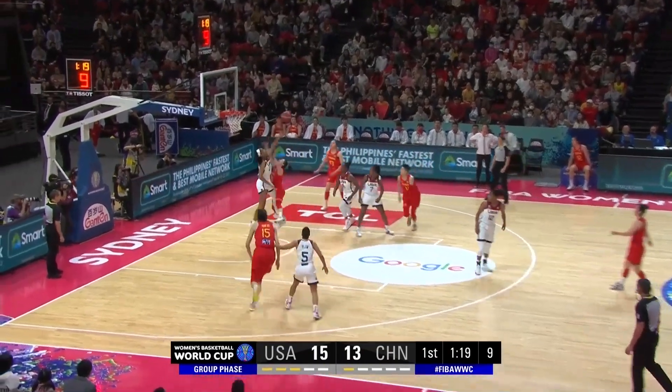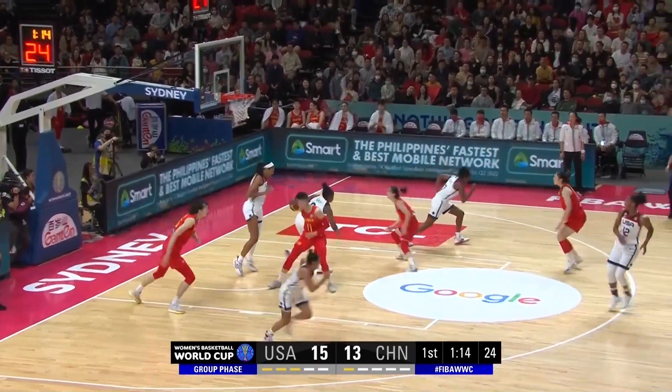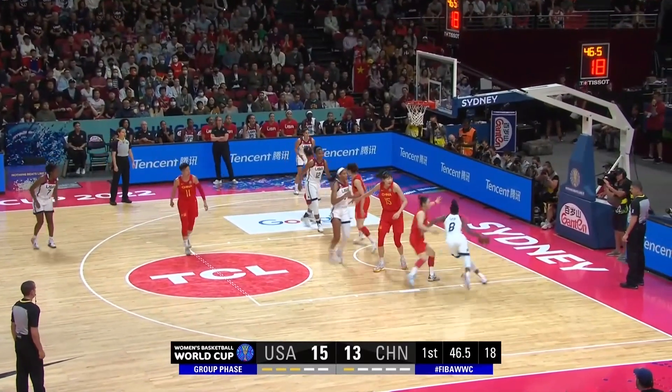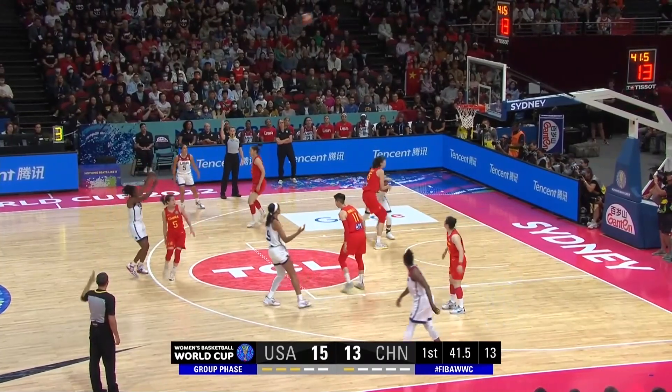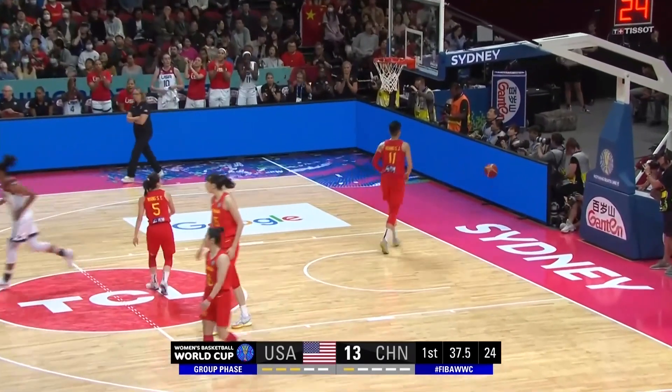Ten seconds, turn and shoot — blocked away! Wilson! Ball still live, pulling it down with Gray. Gray a little off speed. She's not moving away from the basket. Squaring up — Atkins! Right on time, her team now out in front by five.